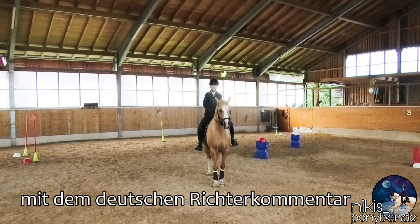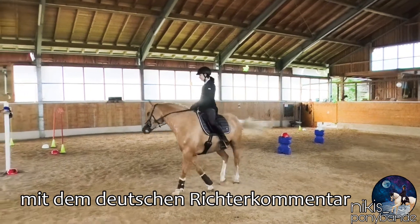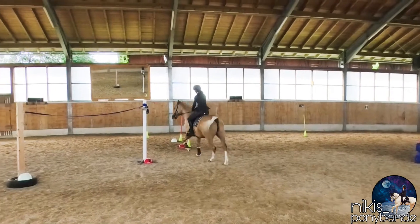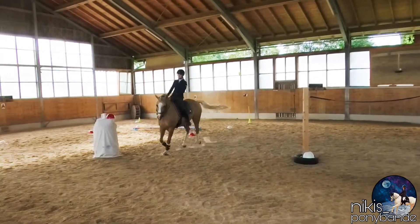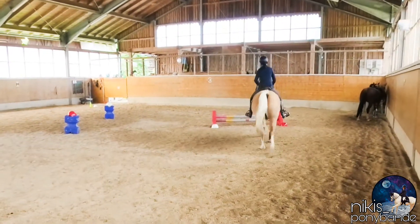Hi guys, it's me Nikki and welcome back to my channel. Today I finally got the results from Yuki's first working equitation competition, and today I'll show you the miniability trail, which was not as bad as I suggested.